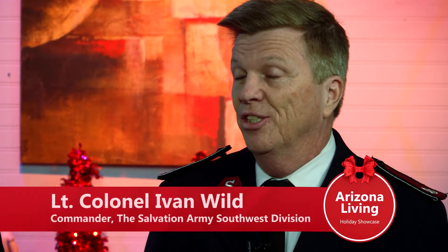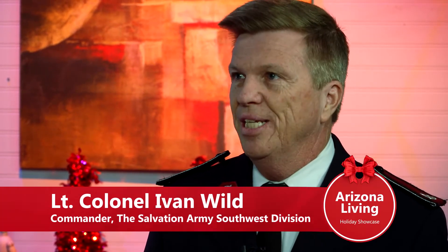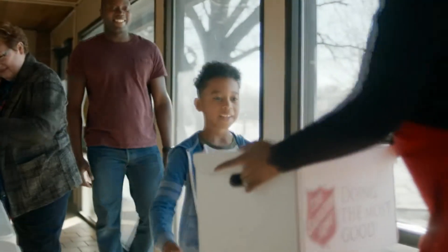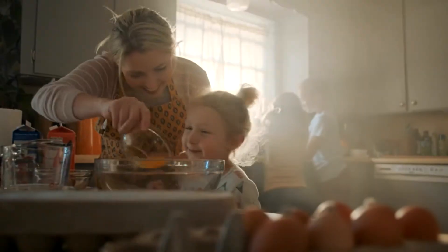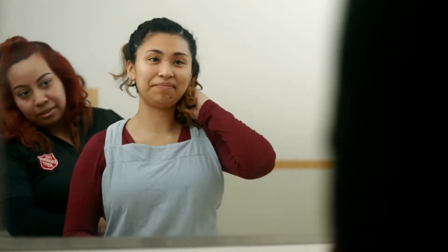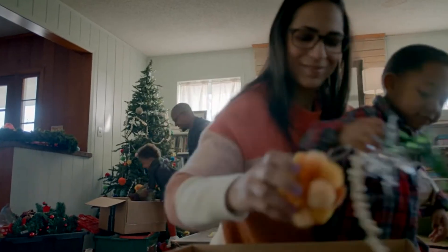Ivan, can you talk a little bit about the Salvation Army's history here in Arizona? The Salvation Army came to Arizona in 1893, and since then we have about 50 units across Arizona. Each one of those units looks at the needs of the community and provides different assistance — from food, bags of groceries, after school character building programs, utility assistance, rental assistance, and emergency disaster services. The list continues to go on, and of course at Christmas, distribution of toys for children is a big part of what we do across the state.